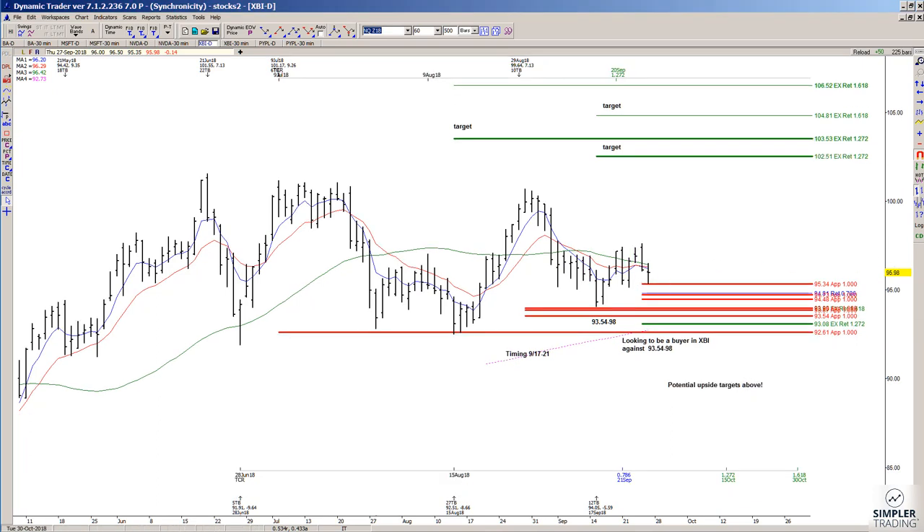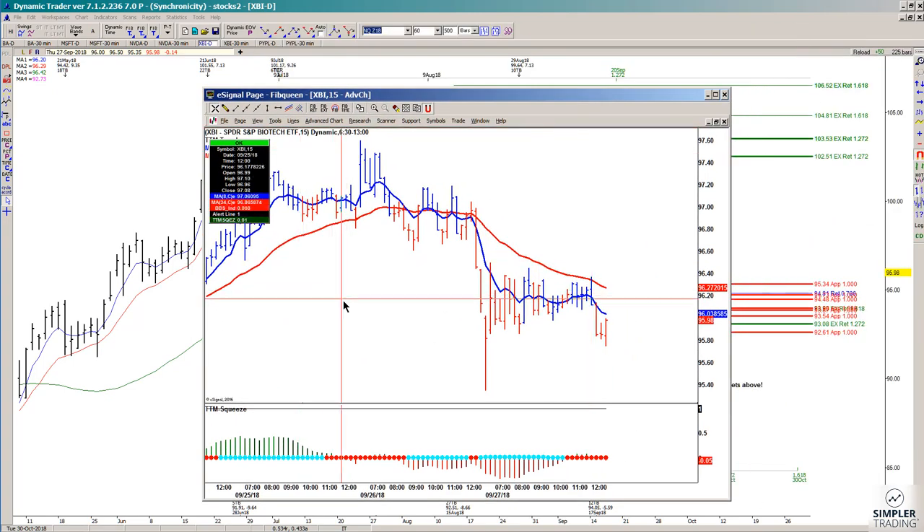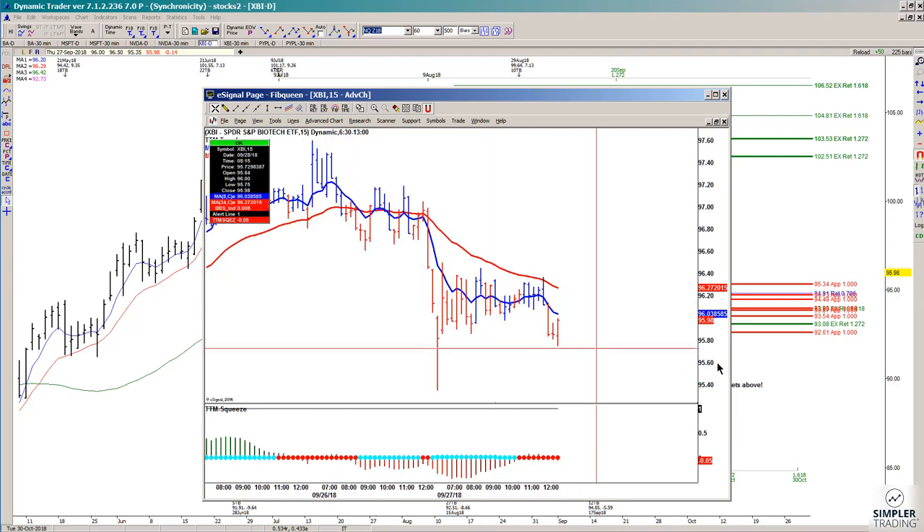If the rally does resume, the upside potential is pretty dang healthy. But whether it's going to resume or not is another story. One of the things that you might want to look at is a 15-minute chart to see when it might re-trigger on the buy side.